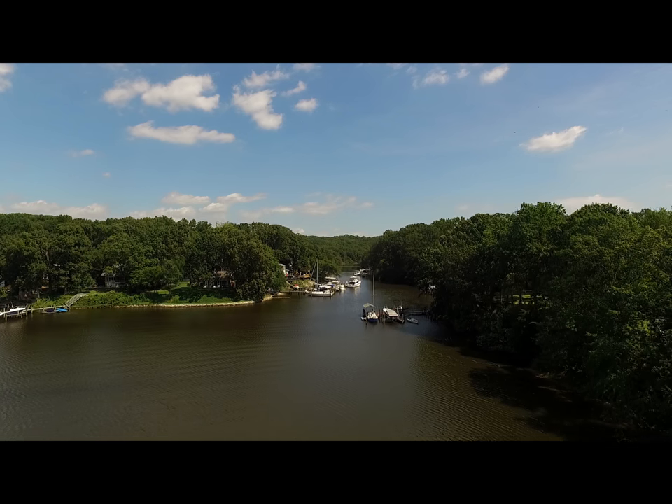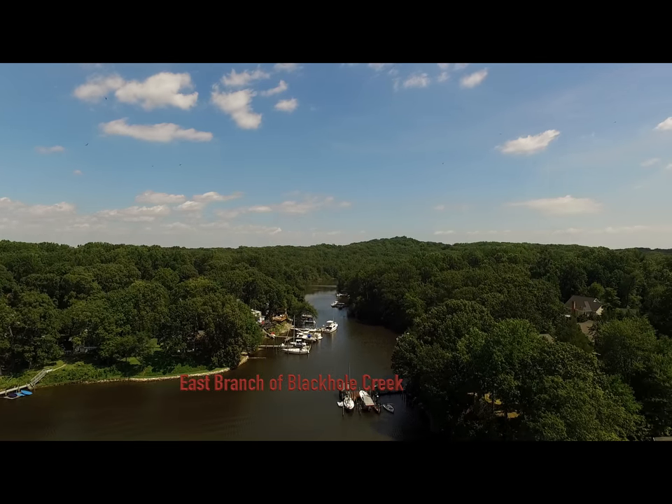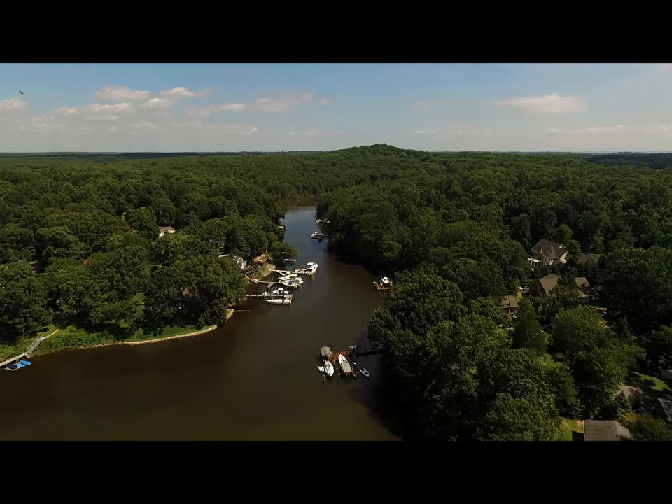The East Branch of the creek is a hidden gem, especially for kayakers. You can't go very far in a large boat, but it is easily accessible by kayak, where you see natural shoreline.